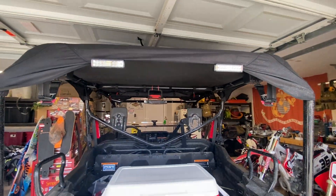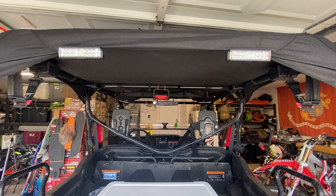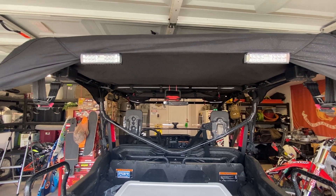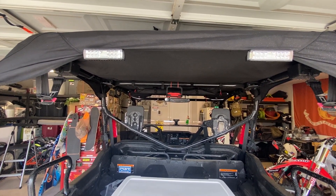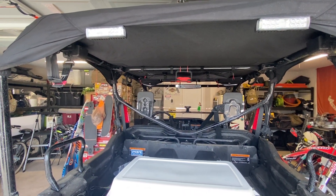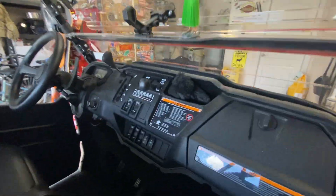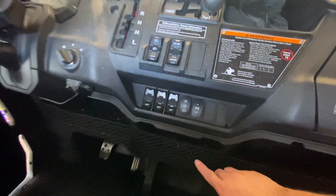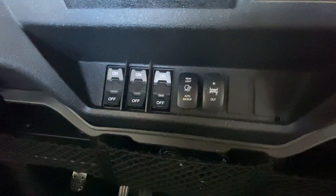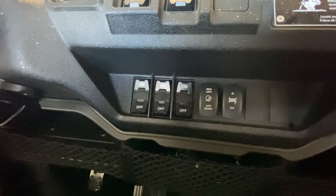From Honda Side by Side I got some rear reverse lights that hook up underneath to the adapters below the bed, connecting to the reverse mechanism. So whenever you put the vehicle into reverse, they automatically turn on. I also got an override switch from Honda Side by Side that lets me choose whether the lights are connected to reverse, off, or manually turned on — a nice feature to control the rear lights.